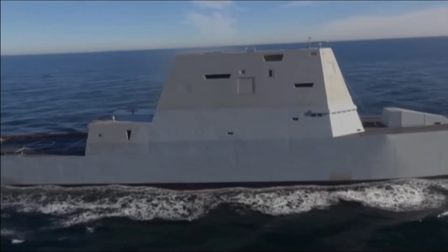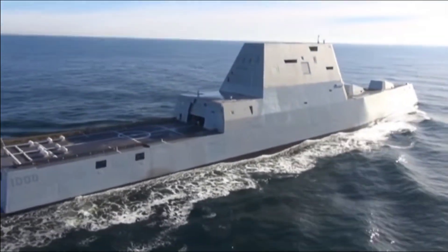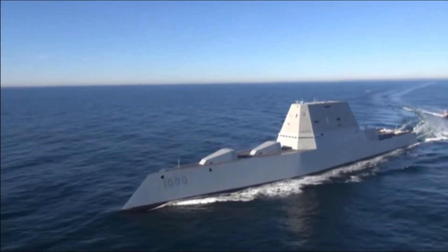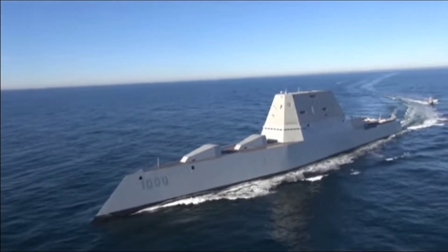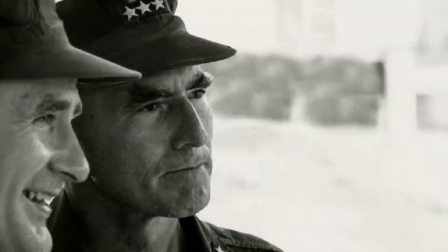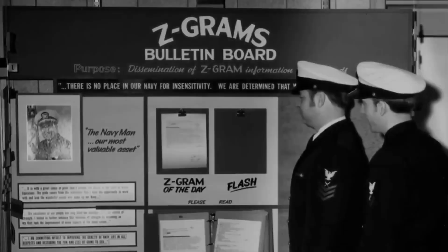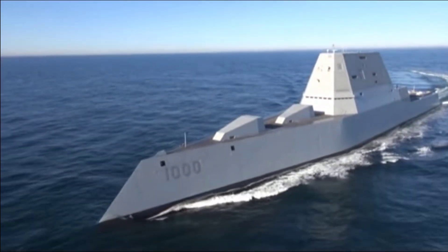Before the video, don't forget to like, subscribe, and share. A legacy of innovation: the Zumwalt-class destroyer has its roots in the evolving landscape of naval warfare. The need for advanced and versatile warships to meet contemporary challenges led to the development of this revolutionary class. Admiral Elmo Zumwalt, the 19th Chief of Naval Operations, is the namesake of these vessels, and his legacy of innovation and forward thinking is clearly reflected in their design and capabilities.